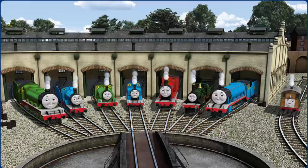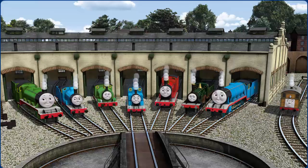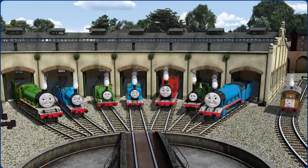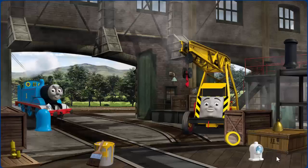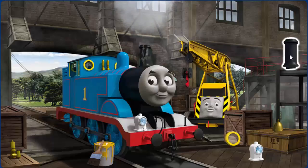You helped repair Henry, Edward, Percy, Thomas, James, Emily, Gordon, and Toby. You are really useful! Thomas' window is broken and his dome is damaged.